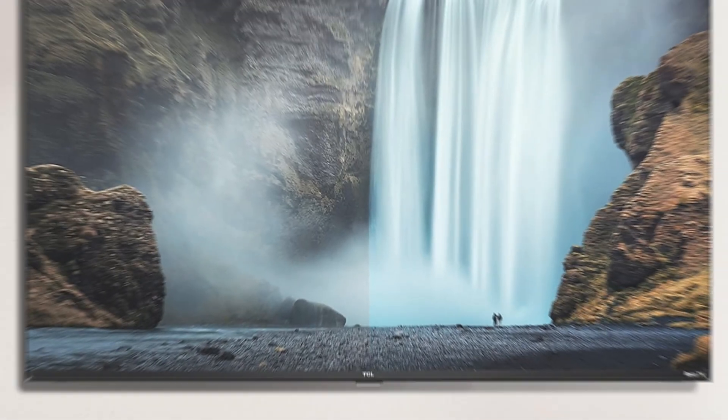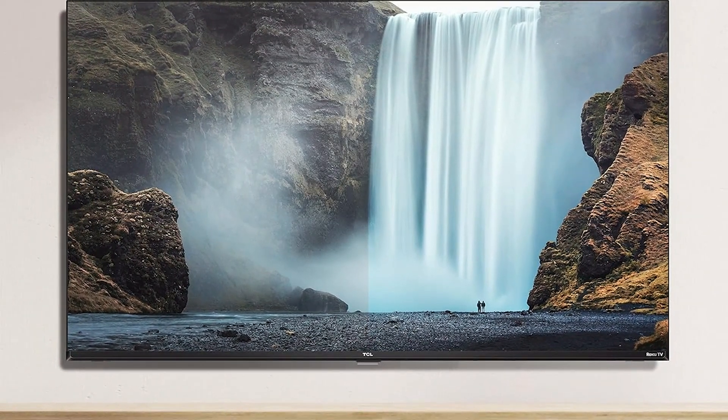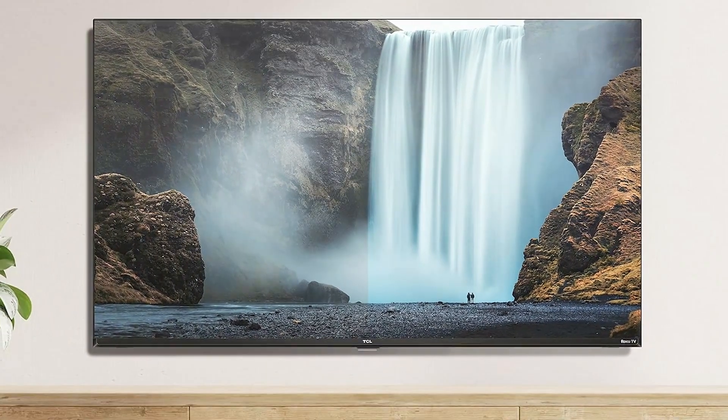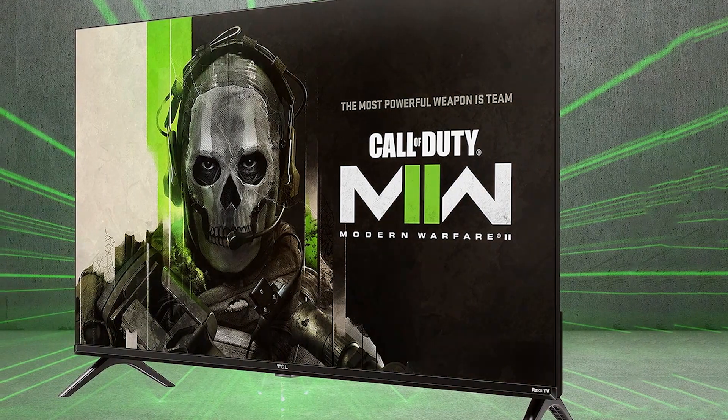Usability is where this TV shines, thanks to its intuitive Roku interface. Navigating through apps and streaming content is a breeze, even for those who aren't tech-savvy. The remote control is well-designed, offering quick access to your favourite channels and streaming platforms.